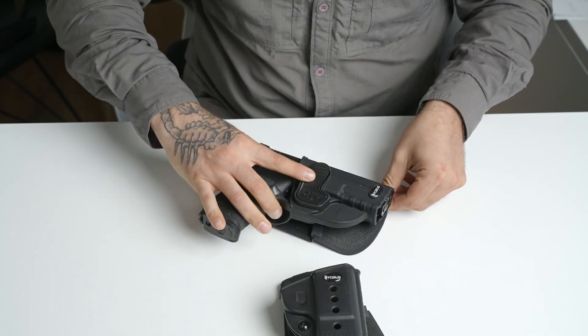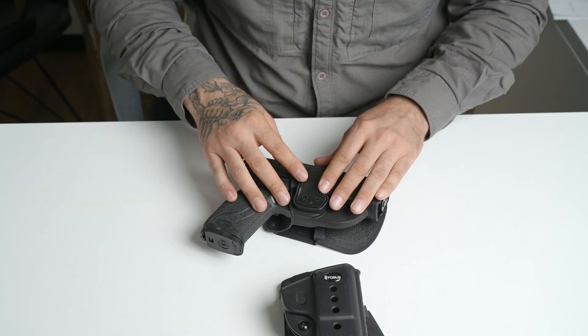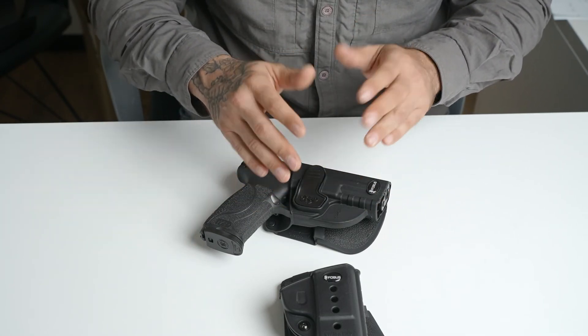No matter what you choose to do, we recommend training as much as possible at the range with your everyday carry holster and handgun.